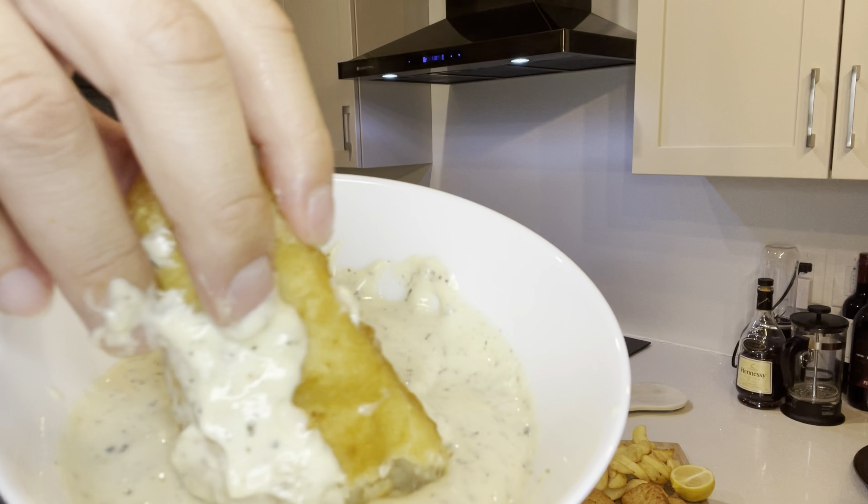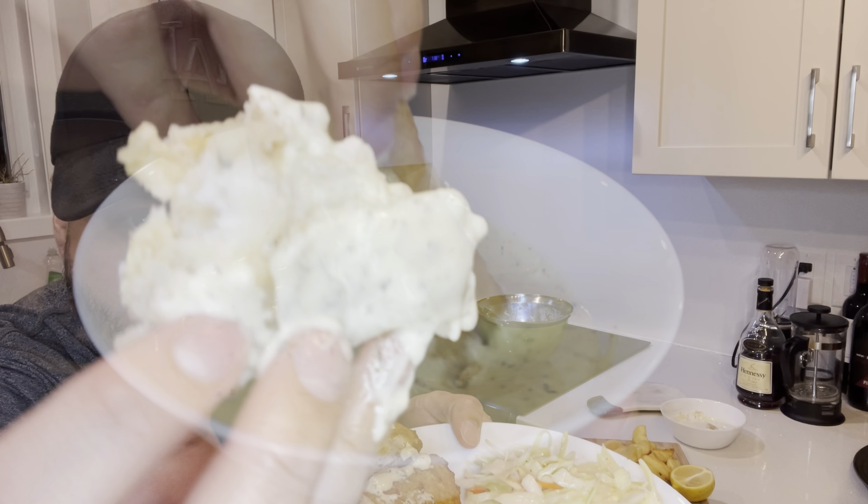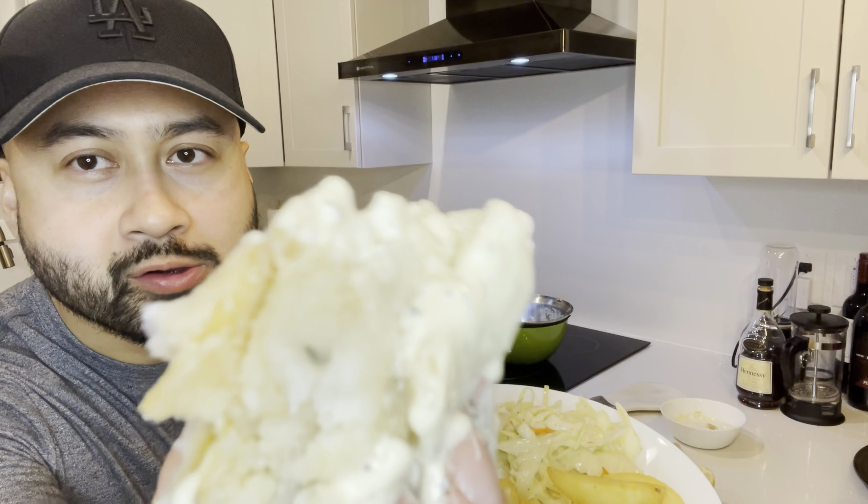I really liked how the kit came with a lot of tartar sauce. If you wanted to make some fish tacos, that would be a really good idea as well.